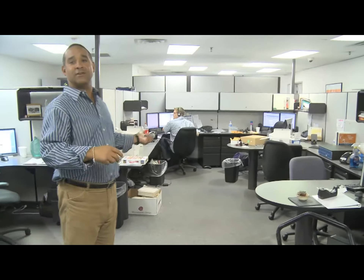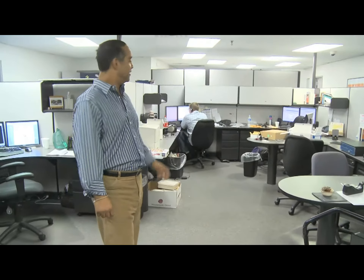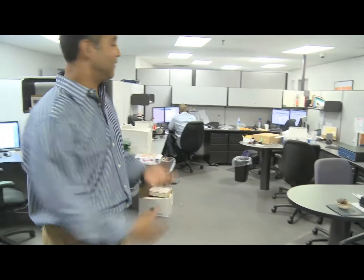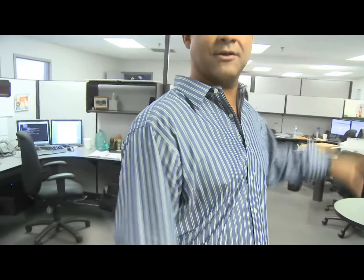This here is where our developers and software support people live. We tend to close it off and just throw food in and they like it there. They hide in here and tend to crank out the work. You see the pizza over there? We just fed somebody, apparently. So software development team testing of new products and hardware.